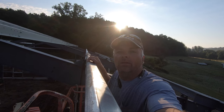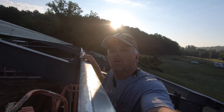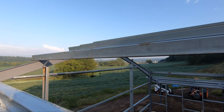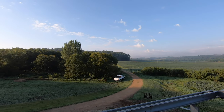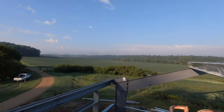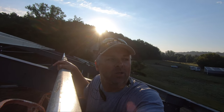Hey everybody, another beautiful morning working out here on the Great Western Buildings 50 by 80 shop. We've got less than a dozen purlins left to put up. It's just kind of slow going being only me, but hey, it's getting done. Slow and steady wins the race, right? Really, how can you beat this view? Beautiful Sunday morning. We're surrounded by soybeans, corn, and a few great neighbors. You can't get anything better than this in life, so we'll just go ahead and get back to building.